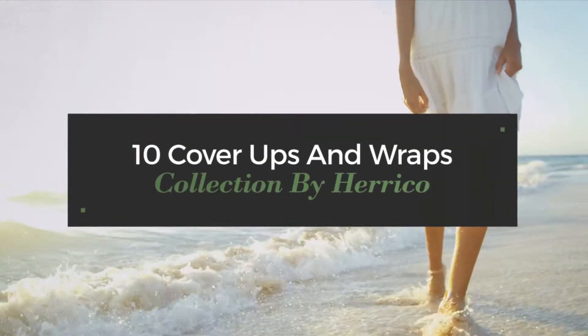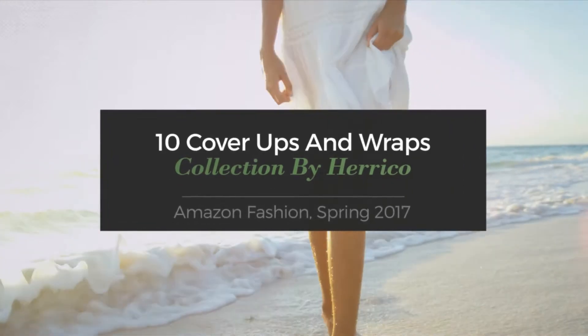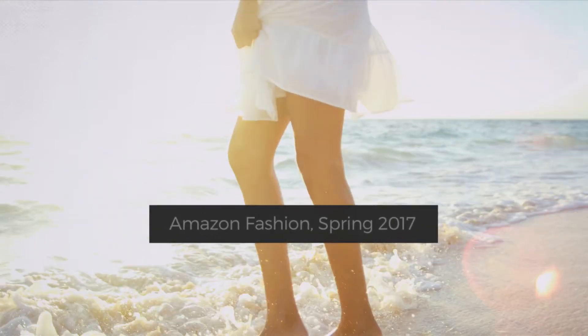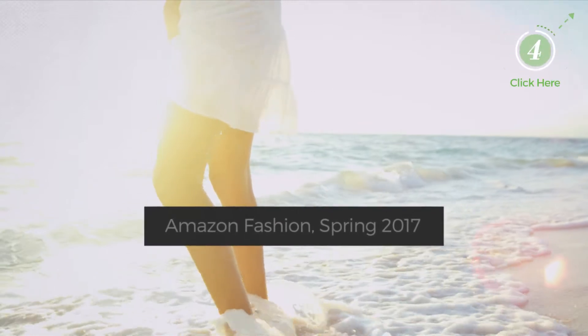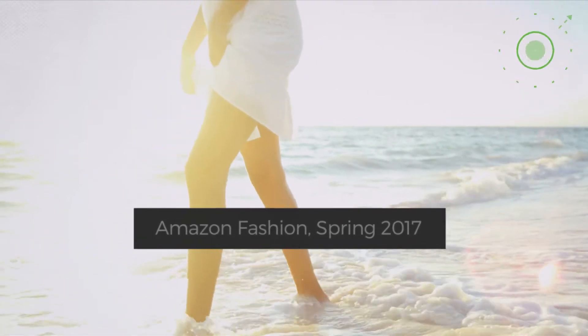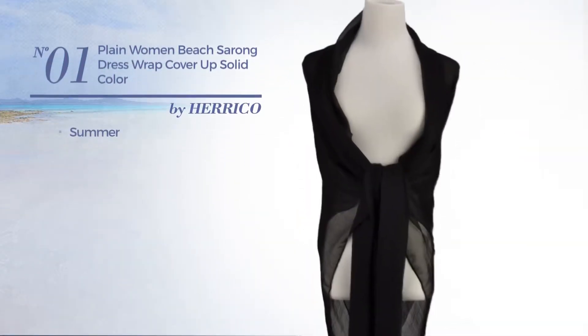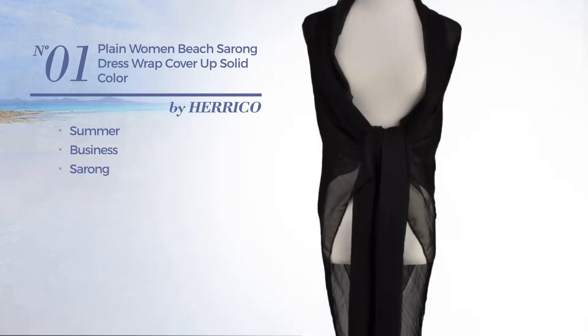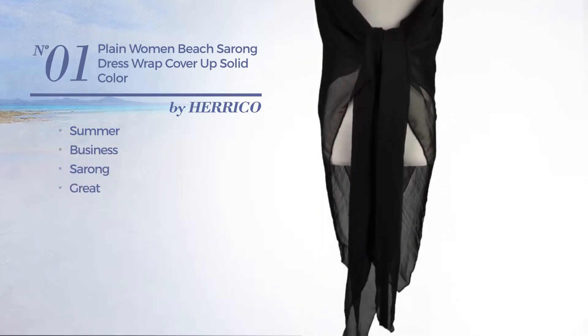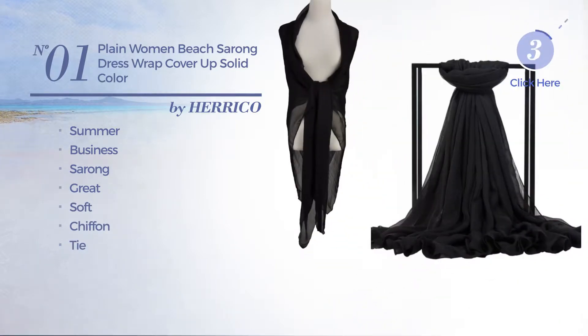10 cover-ups and wraps collection by Herico Amazon fashion spring 2017. At any time click the circle and get the details about your favorite dress. Number one: the summer business sarong dress featuring a great look made of soft chiffon with a tie, available in 13 colors.